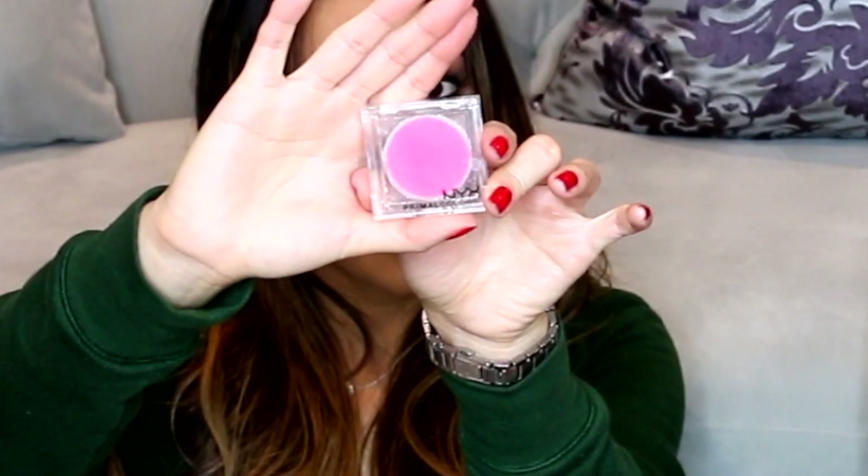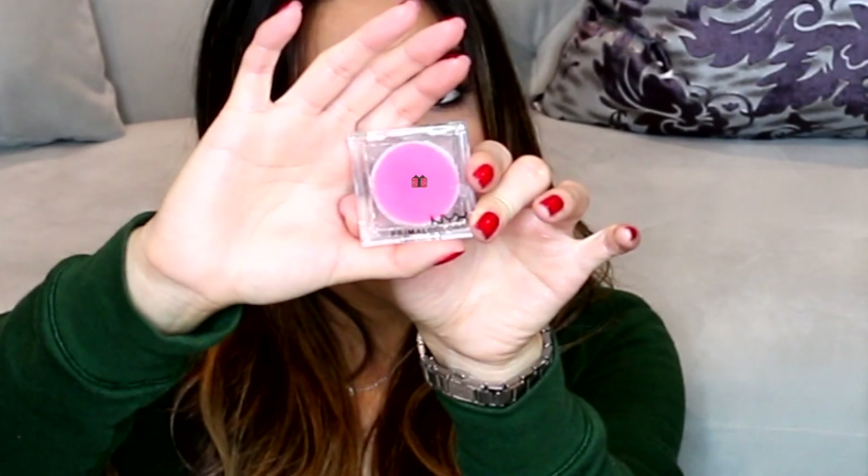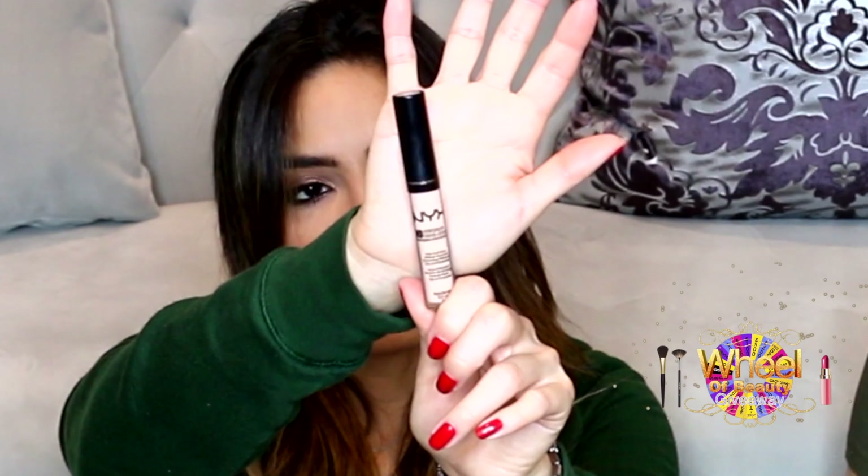We're going to throw in a little sample of a Chloe perfume. We also have a NYX Primal Colors eyeshadow in the color hot pink — it's a really pretty pink, especially if you blend it with other colors, you're going to love it. Next we have a NYX HD concealer, and you guys know this concealer is really good.